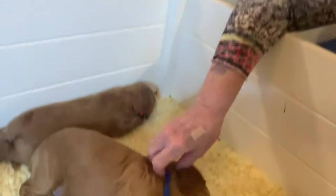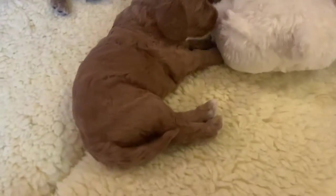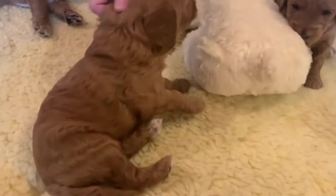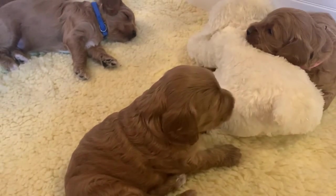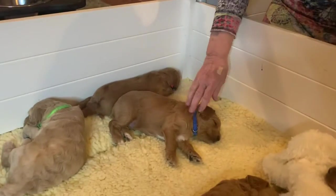This is the no-collar girl. She has two white feet and pretty much the same personality as the pink collar, but she's a little bit more laid back and she's going to be smaller.